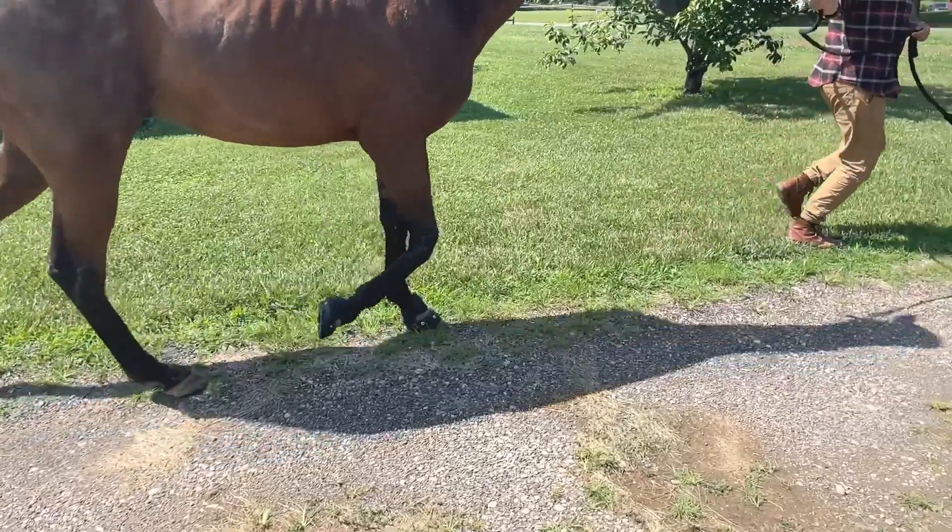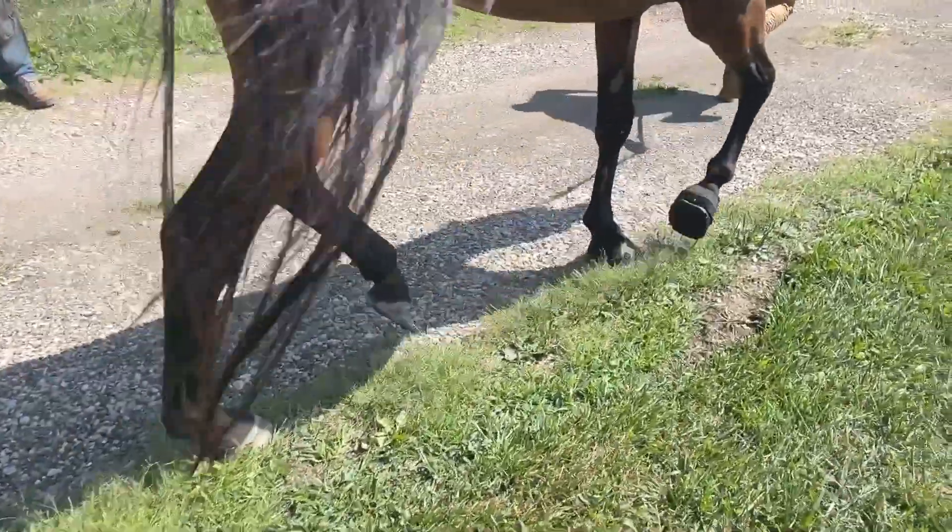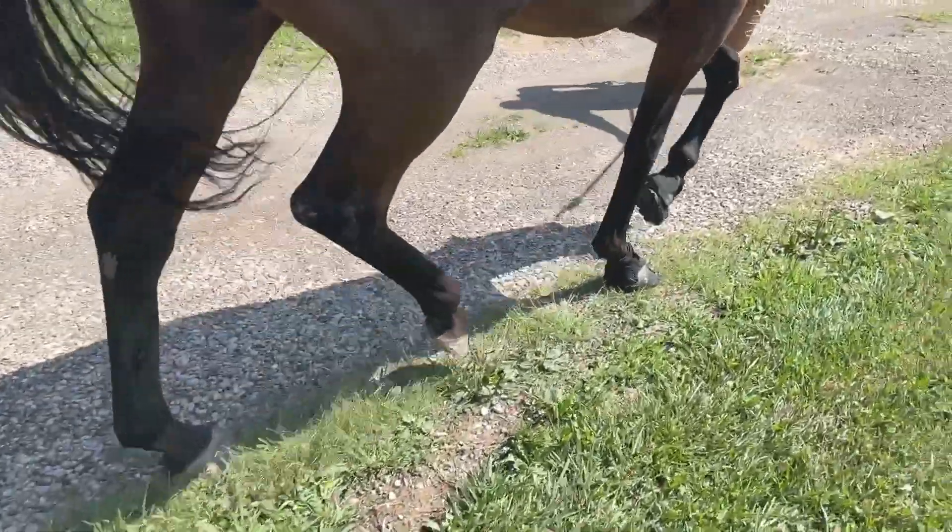Also, a rubber boot with a padded insole is going to be more cushion and more comfort than a band of steel. One of my favorite aspects of this business is not only working with the horses, but it's the customer relationship.